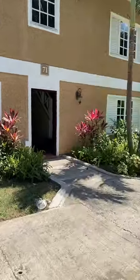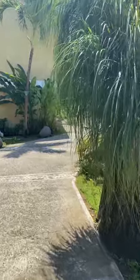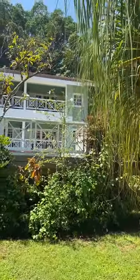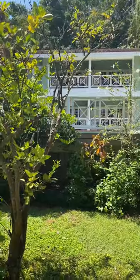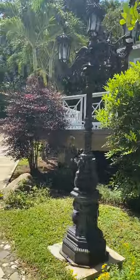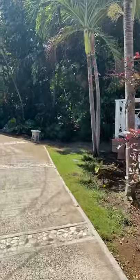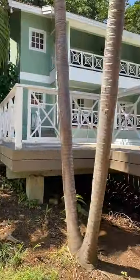This is Lori with Enchanting Escapes. I'm in Butler Village up on the hillside at Sandals Ochi in Jamaica. If you have any questions, EnchantingEscapes.net, or email Lori at EnchantingEscapes.net. I'm hosting a live event Saturday, March 20th, right here at 10:30. Feel free to go to EnchantingEscapes.net and register — talk to you soon!